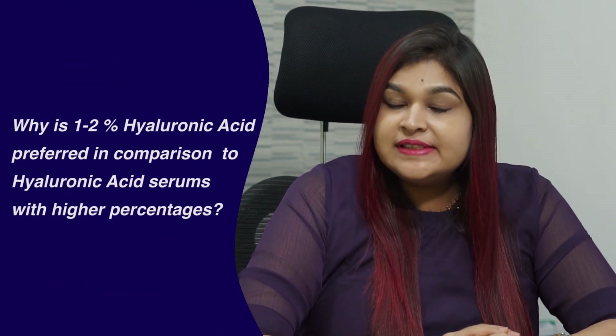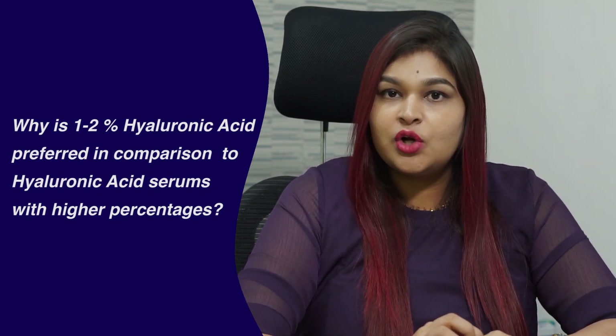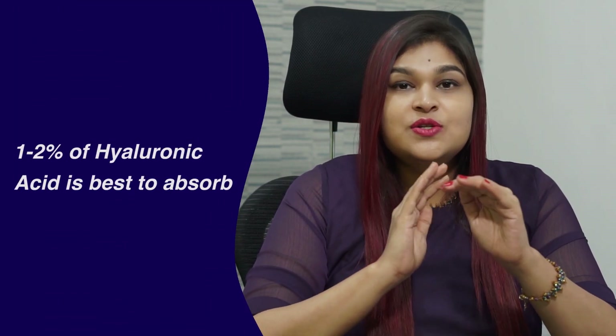Usually, we prefer 1-2% of hyaluronic acid to give the best result. Why is a 1-2% hyaluronic acid preferred in comparison to a higher concentration hyaluronic acid serum? This is because if the concentration of hyaluronic acid is higher, instead of absorbing the moisture from the atmosphere, it will start leaching out the moisture from the skin, which will lead to skin dryness. Therefore, we need a 1-2% hyaluronic acid so that it just forms a gentle layer and hydrates your skin, instead of drying out your skin.